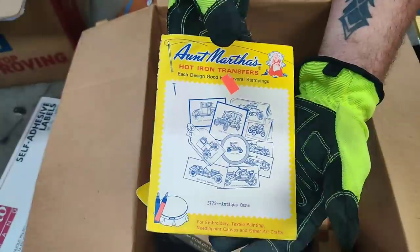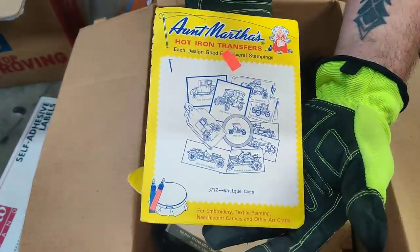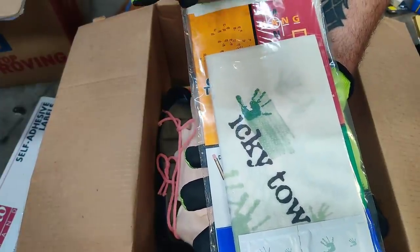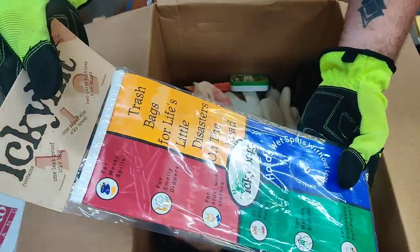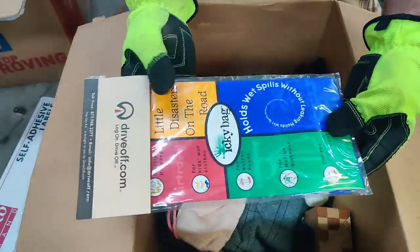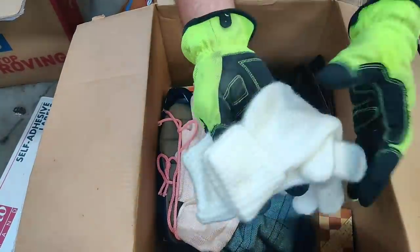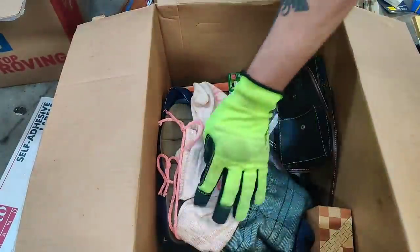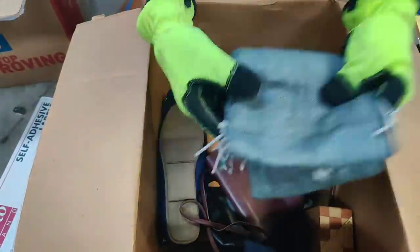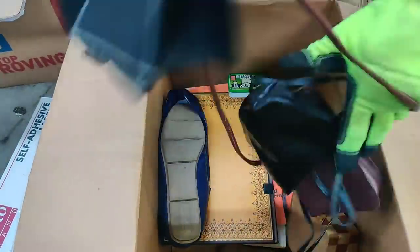This will go in a crafting lot. Hot iron transfer. And there's trash bags for life's little disasters on the road — that will go donation. These right here will also go donation. Really nice, though. These will go donation. This looks like a nice little scarf. Maybe we'll make a scarf lot. These will go donation. And we're going to end up making a purse lot too.